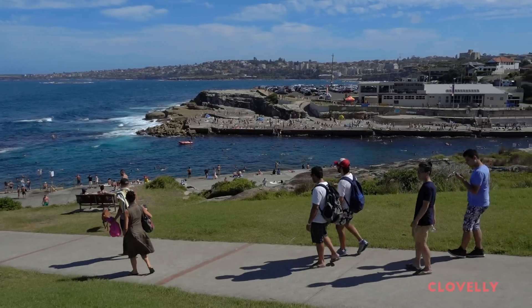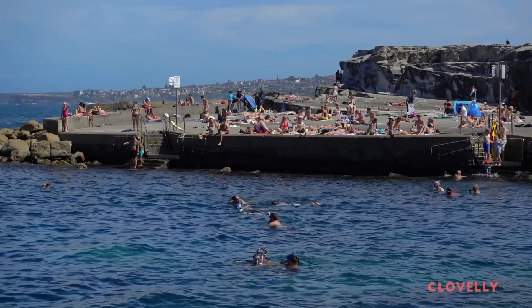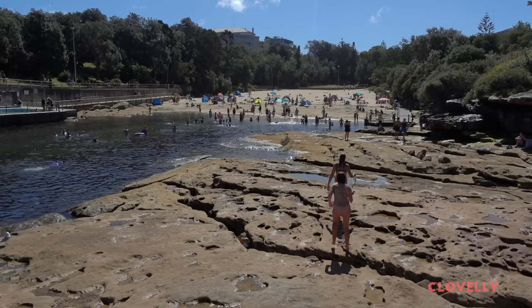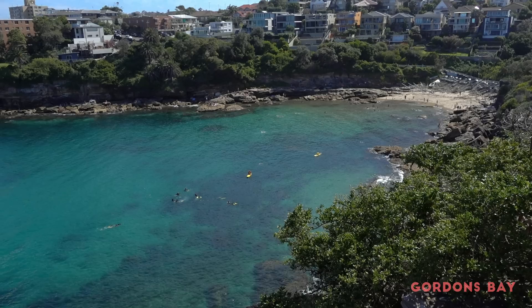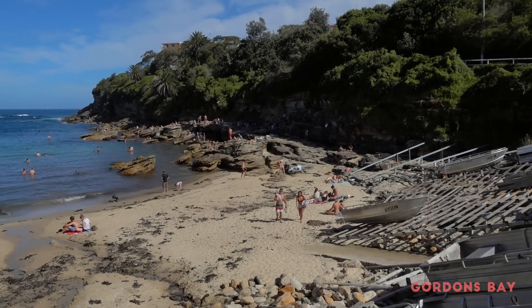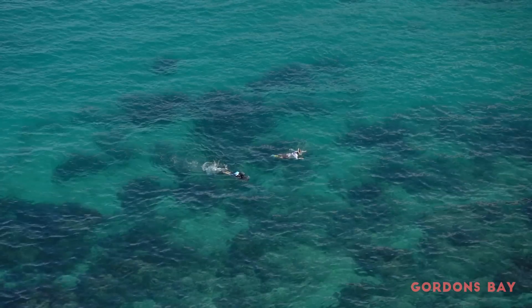In between Coogee and Bronte is the concrete and rocky waterfront of Clovelly Beach — it's the perfect place to go if you don't want that sand in your bikini. And from there a two-minute walk across Boondock Park is Gordon's Bay, which doesn't have the best beach but the water is calm and clear, so it's a really nice spot for snorkeling.